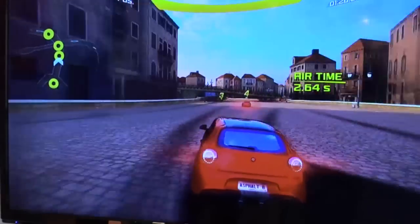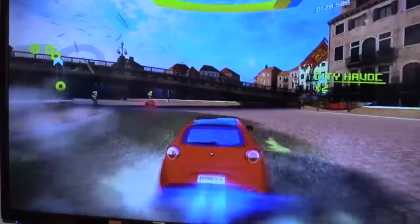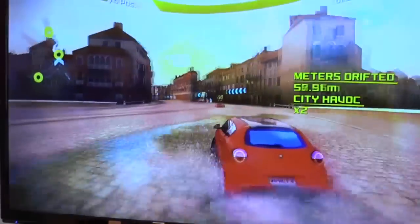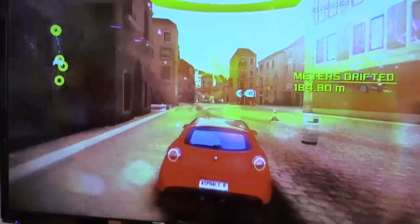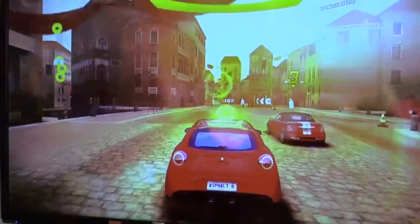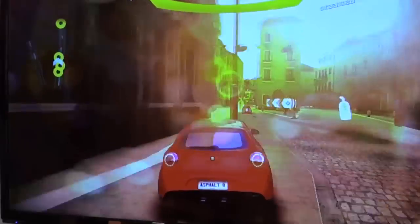As graphics improve, we'll be able to have the same experience as a PlayStation 3 or an Xbox. And instead of needing a huge gaming console or a desktop, I can just use my phone.